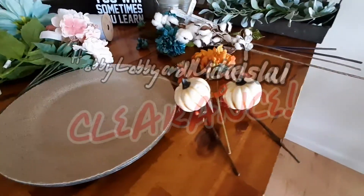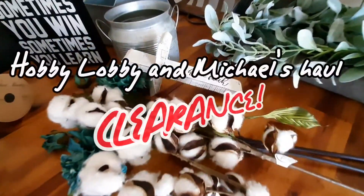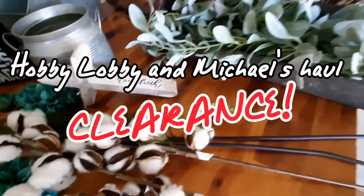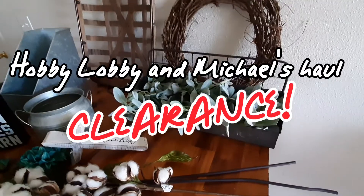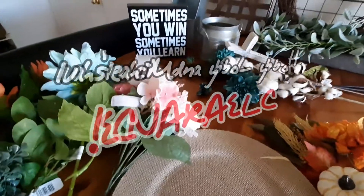You guys, my state finally moved down their pandemic level and have opened retail stores. The first thing I did was run out to my beloved Hobby Lobby and Michaels and got my share of the 50% off sales. Stay tuned and I'll show you everything that I got.